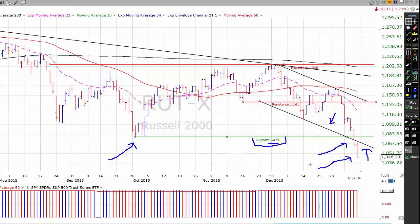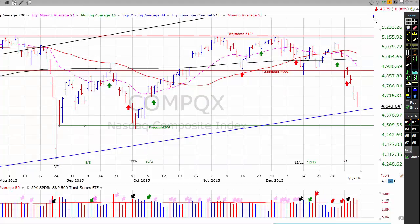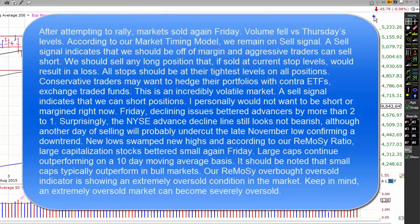The M in the CAN-SLIM acronym stands for market, and to my way of thinking, is the most important element. Let's take a brief look at the market. After attempting to rally, markets sold off again Friday. Volume fell versus Thursday's levels. According to our market timing model, we remain on a sell signal. A sell signal indicates that we should be off of margin, and aggressive traders can sell short. We should sell any long position that, if sold at current stop levels, would result in a loss. All stops should be at their tightest levels on all positions. Conservative traders may want to hedge their portfolios with contra ETFs, exchange-traded funds.